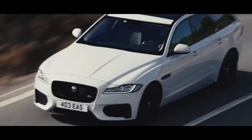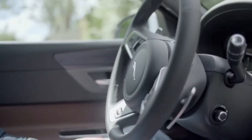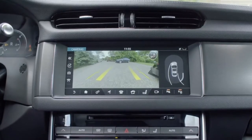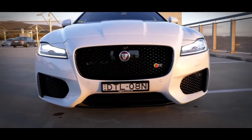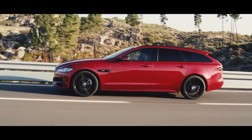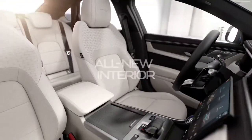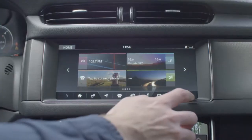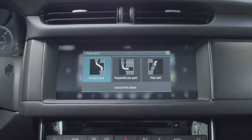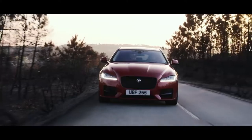The Jaguar XF Sport Brake is available with 4-cylinder engines. The 2-liter turbo diesel engine generates 204 horsepower and 317 pound-feet of torque, while the petrol offers two models — one with 250 horsepower and the other with 300 horsepower. The facelifted XF also receives a new sleek 11.4-inch curved touchscreen with Apple CarPlay and Android Auto, as well as a 12.3-inch driver's digital display.